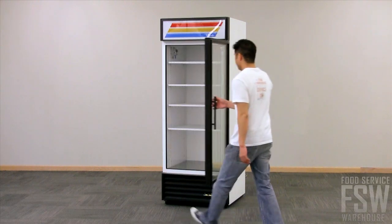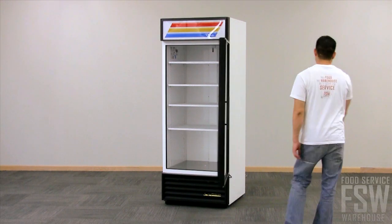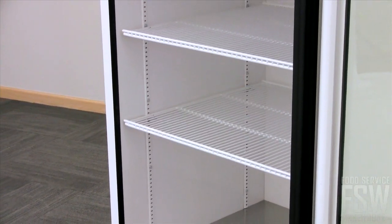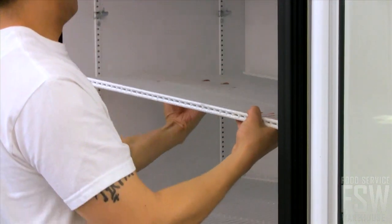Products are clearly displayed through an energy-efficient thermal glass door. The door swings open and self-closes when released. The inside storage area is managed with four PVC-coated adjustable wire shelves. Simply move the shelves up and down to cater to your product storage needs.